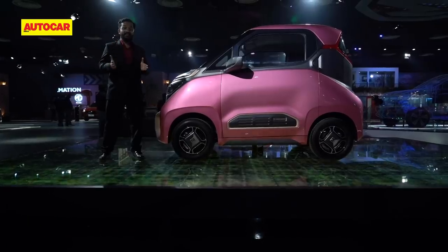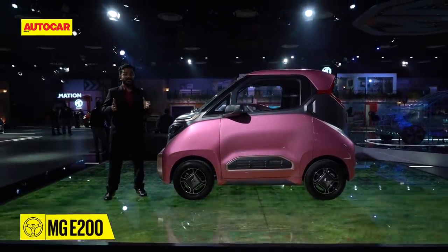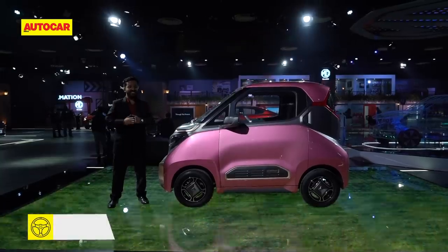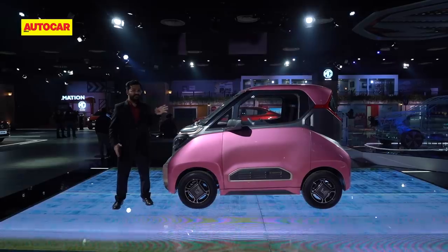One of the key aspects of the E200 is the fact that it's really affordable, and MG wants to position it as a low-cost, high-range EV. It's not your traditional electric vehicle, but then again it's got some charm of its own.